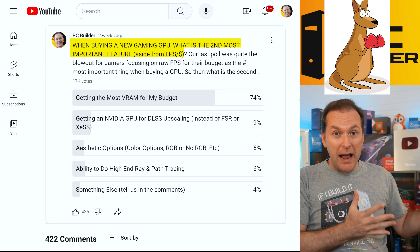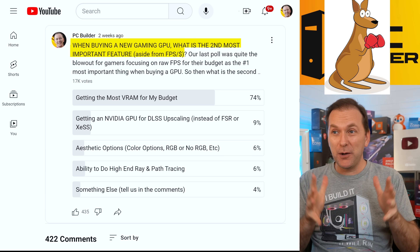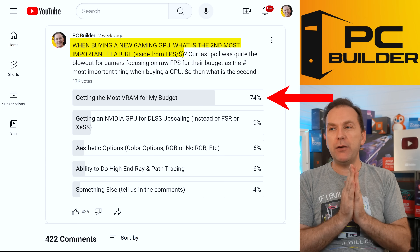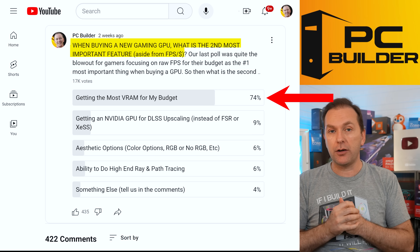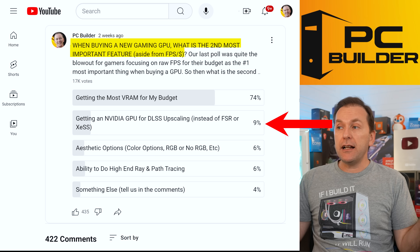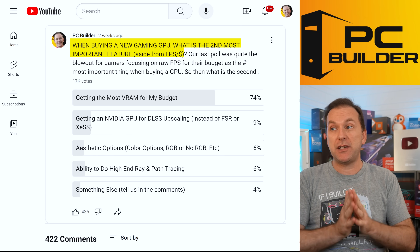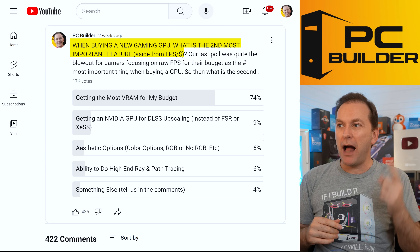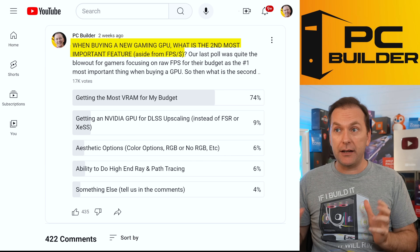Since FPS was a thorough bloodbath, I did a second poll: what's the second most important feature? VRAM came in at number one with 74%. Clearly the audience is getting the message that 8 gigs is no longer enough — they don't want to feel left behind later. DLSS got only 9%, and everything else literally less than 10%. So FPS and VRAM are the most important things to buyers, at least in our audience.